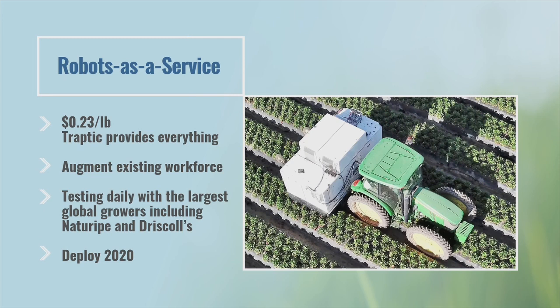Traptic has developed testing partnerships over the last three years with the largest commercial growers, including Nature Ripe and Driscoll's, and has done daily testing over the past six months. Traptic will deploy commercially next year.